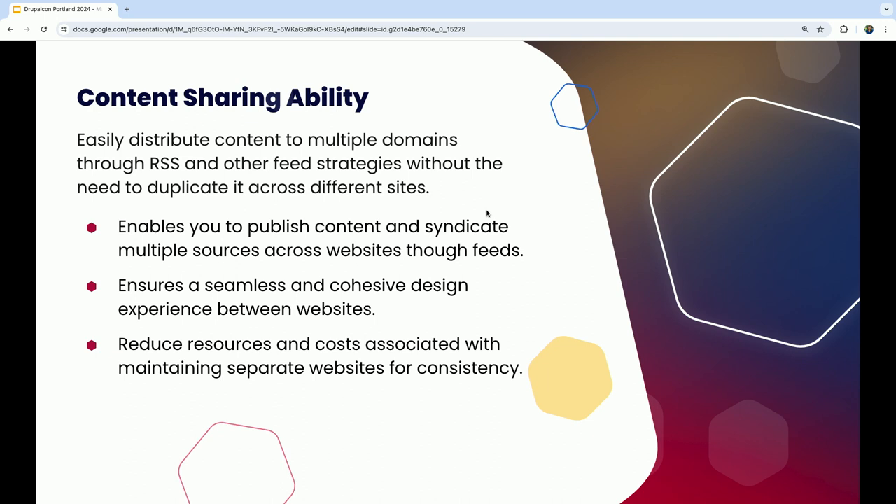Content sharing in cross-site is primarily through feeds. You can clone content and put it on another site — since the content structures are underneath, editors can adjust messaging for their own site. RSS feeds can also be set up so content can be pulled in without editing. There's a shared design system for a seamless and cohesive design experience between websites, making it more seamless for all editors and users overall.